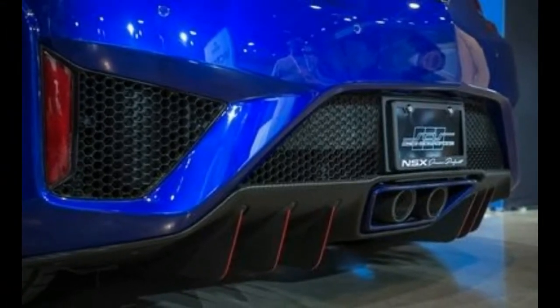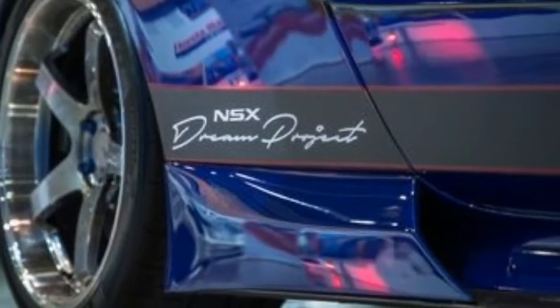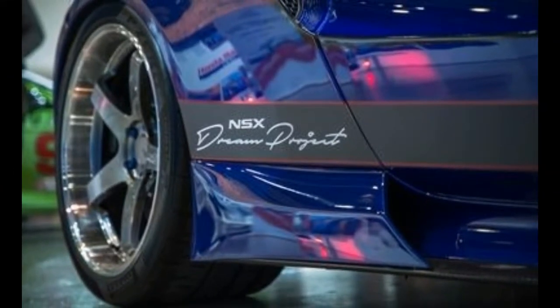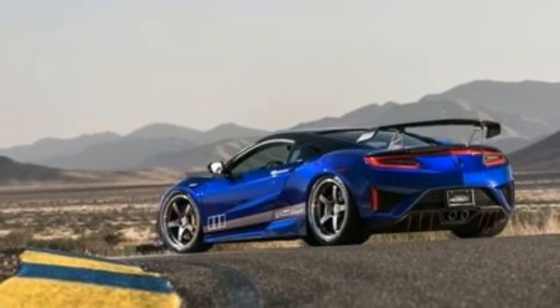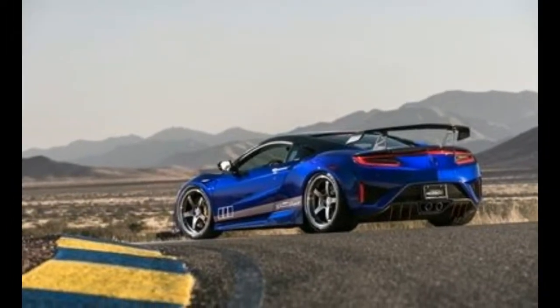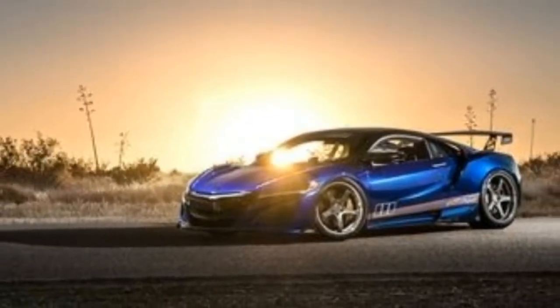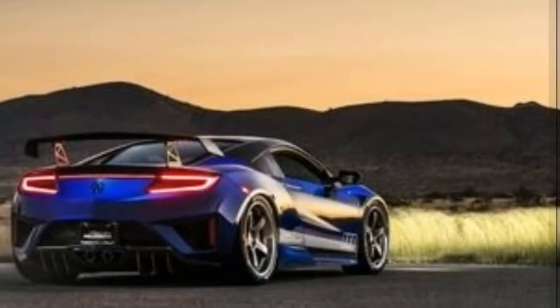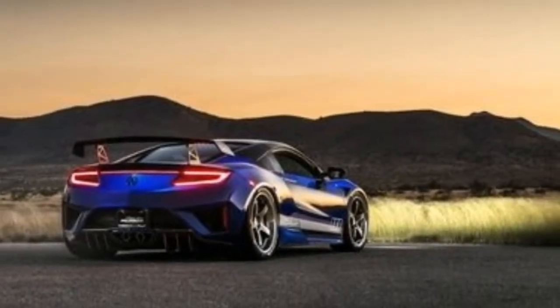The two-tone color scheme calls back to the original NSX. This Dream NSX has a gloss black roof and a Nouvelle blue body. The interior features black leather racing seats and blue accents on the doors, dash, and trim to provide contrast. It's sure to draw attention this week at SEMA.